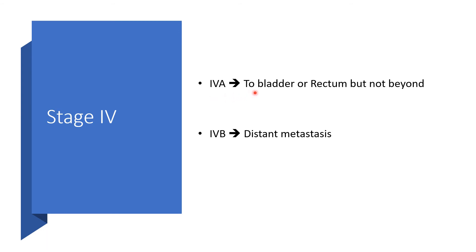Stage 4a means it is affecting the bladder or the rectum but has not gone beyond that. Stage 4b means there is distant metastasis already.